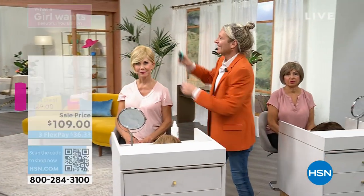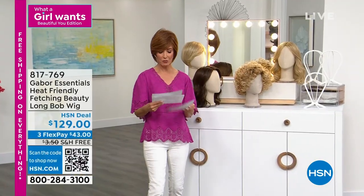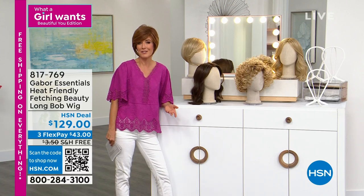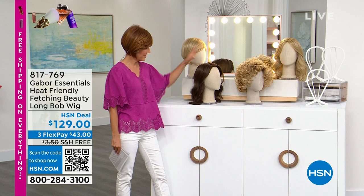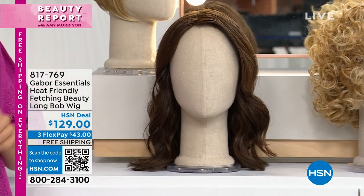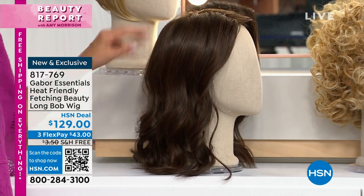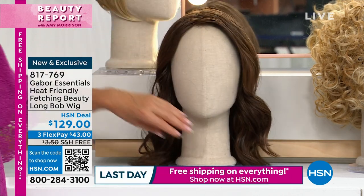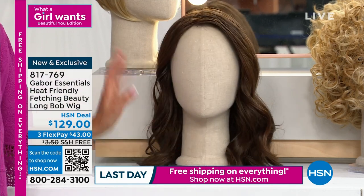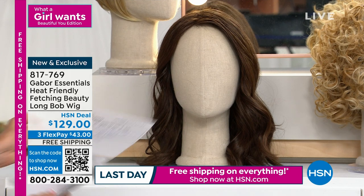That is our brand new low price on the Thrill — we just took $20 off. We'll keep you updated on colors because they are going really quickly. Coming up, I promised you a longer style wig, which is really one of the most requested looks. We have a lot of short and sassy hairstyles, but we have never done this longer style until today. It's Fetching — these are those kind of natural, loose, beachy curls, a graceful wave, that easy breezy red carpet style that's always on trend. It is today at $129, on Flex Pay as well, with free shipping on everything.